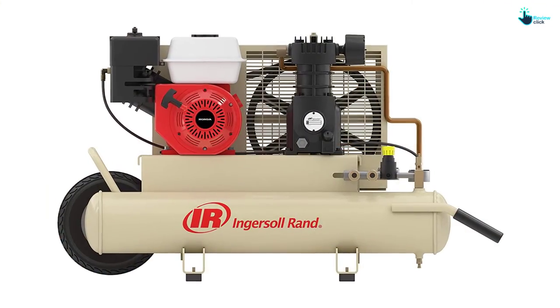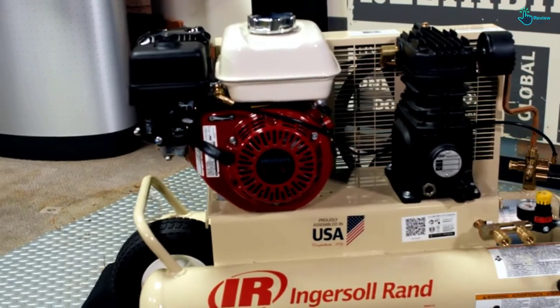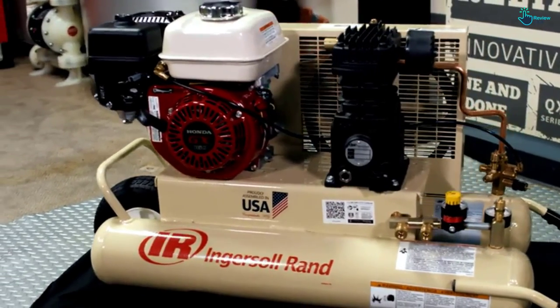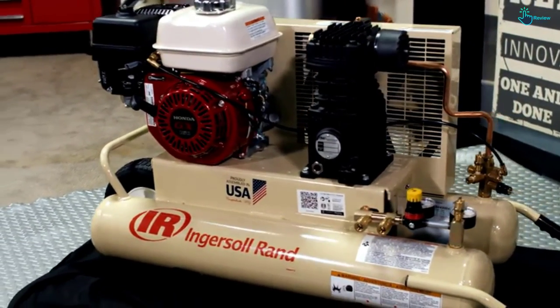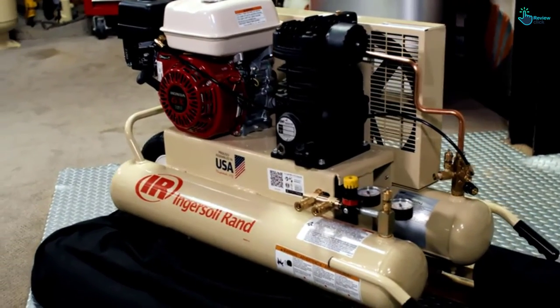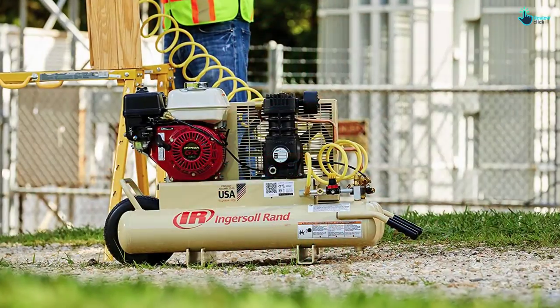Moreover, the four-season operation ensures that you can use it day in and day out without any problem. Lubrication is only required after 2,000 hours, and the tires allow you to move it over any terrain. With so many features, it is hard to ignore this air compressor.